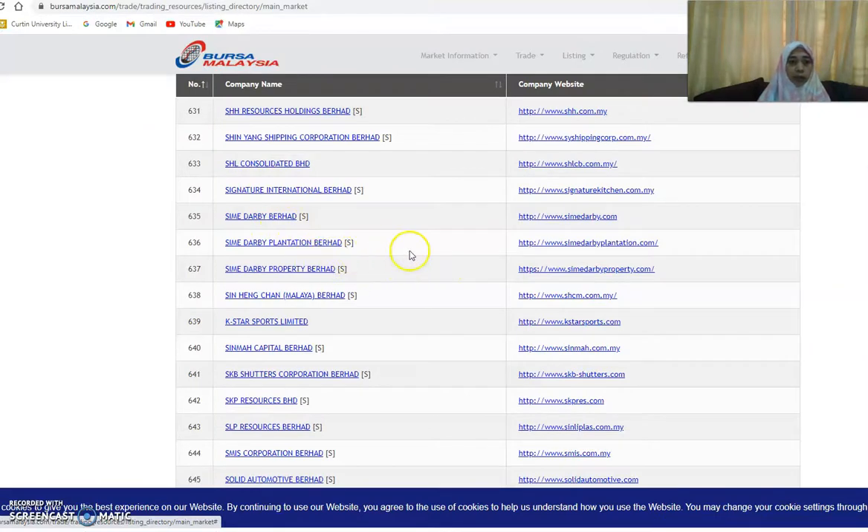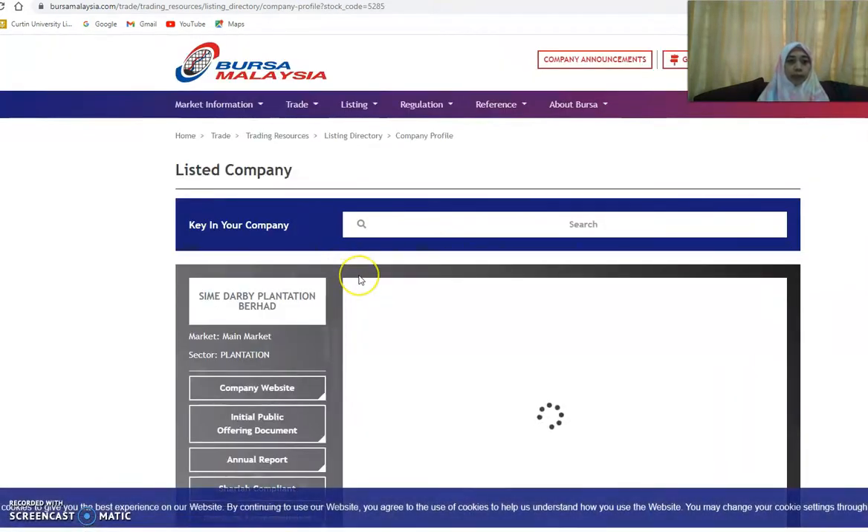For example, we go to Sime Darby Plantation. Some companies have an 'S' in parentheses and some companies don't. The 'S' means it is a Sharia-compliant company, whereas companies without the 'S' are not Sharia-compliant. So let's take Sime Darby Plantation Berhad as our example.